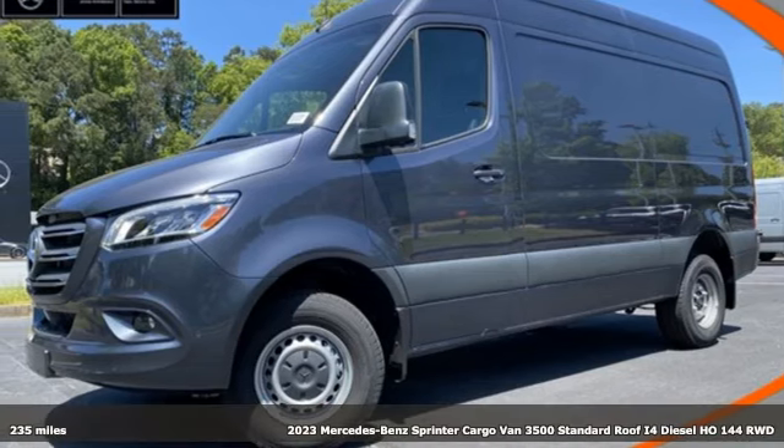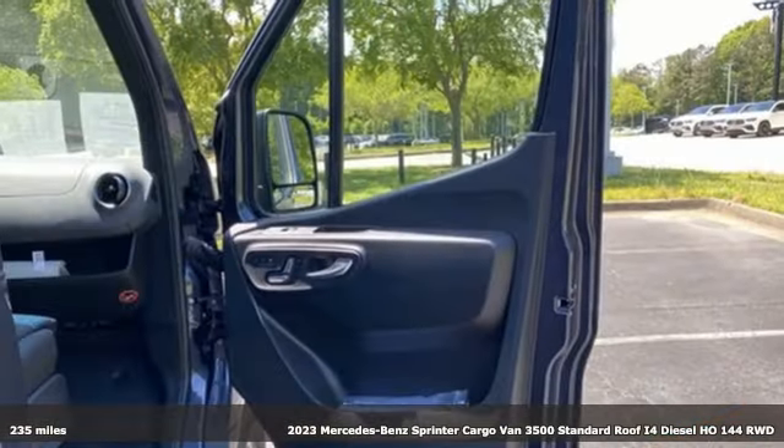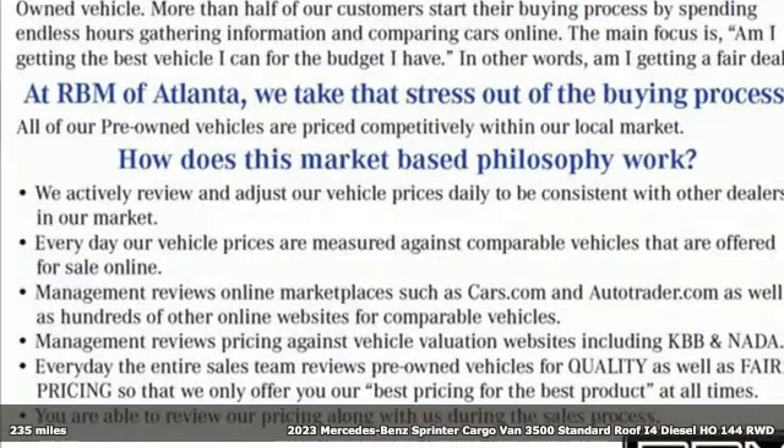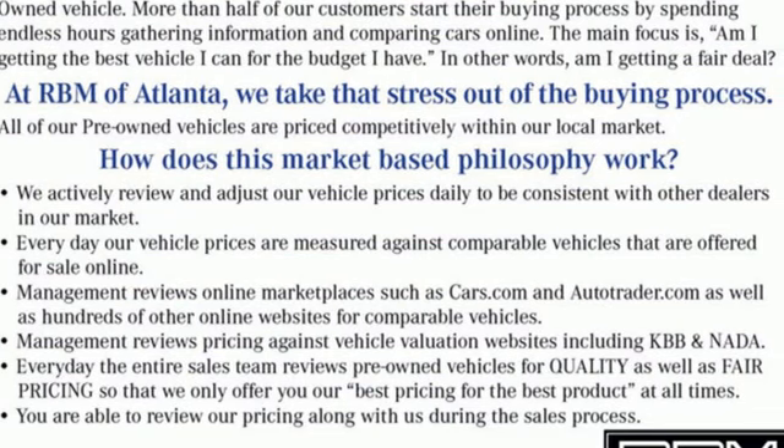Here's a 2023 Mercedes-Benz Sprinter Cargo Van. It's everything your business needs and everything you want too. A great vehicle is comprised of great features like these.